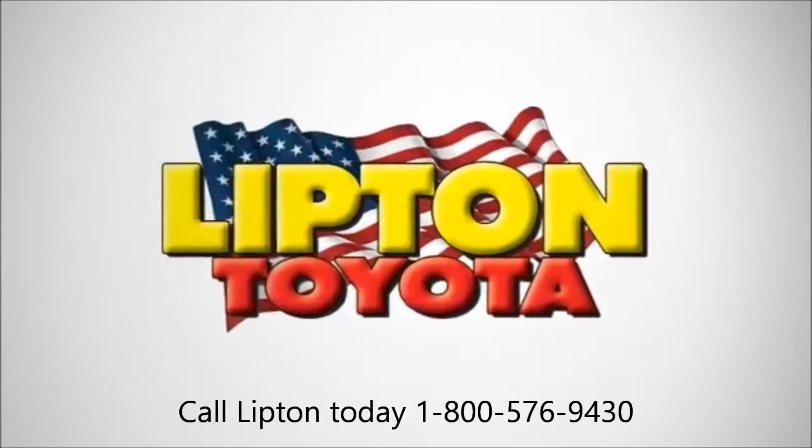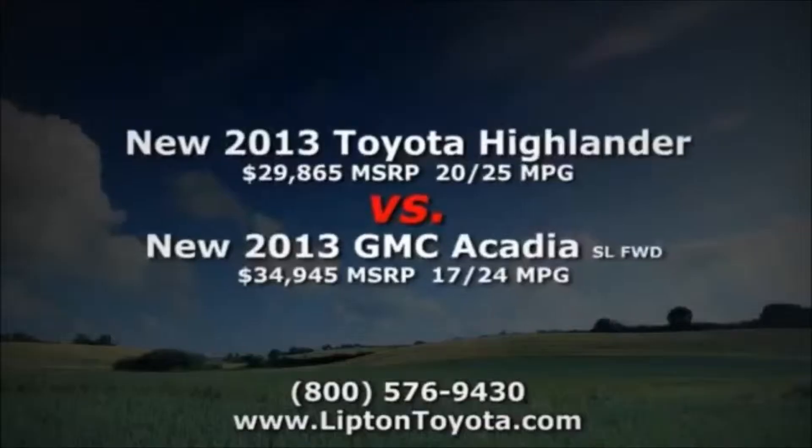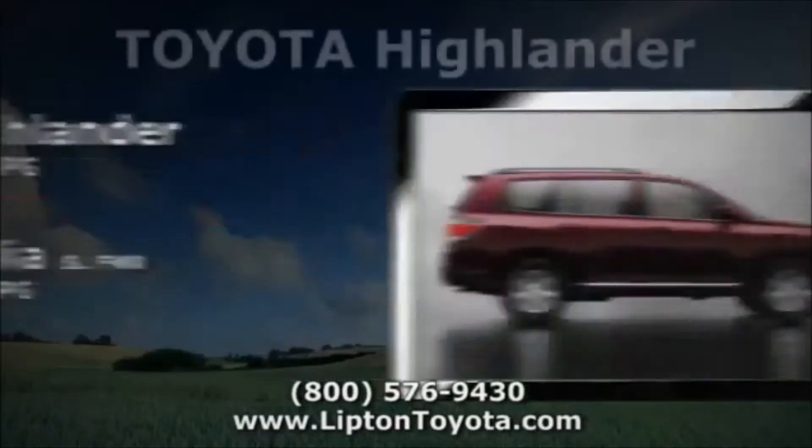For our very best, choose award-winning Lipton Toyota — we're here for all your automotive needs. Shoppers looking at the GMC Acadia owe it to themselves to take a closer look at the Toyota Highlander.